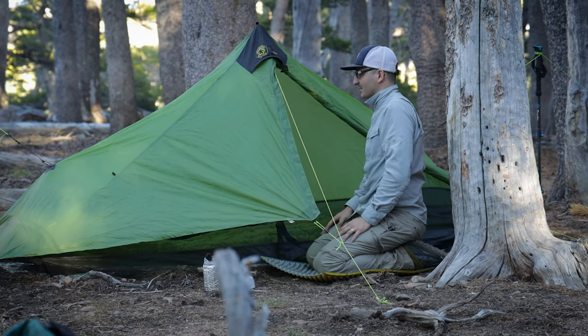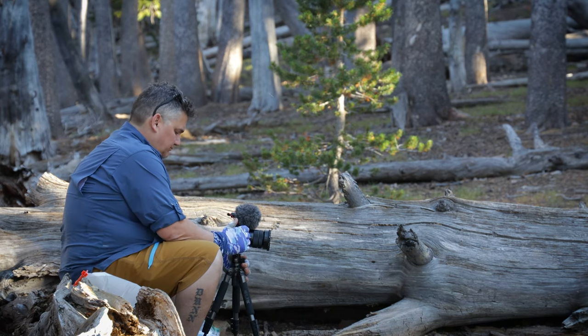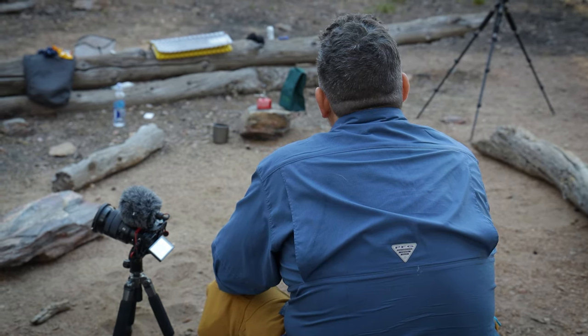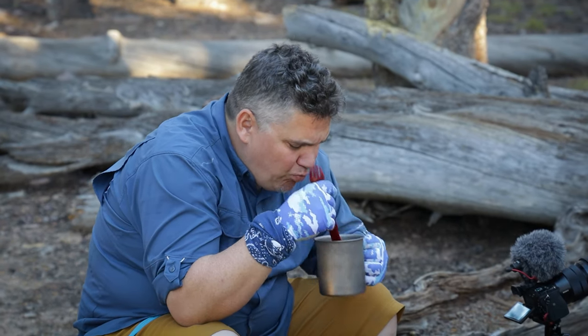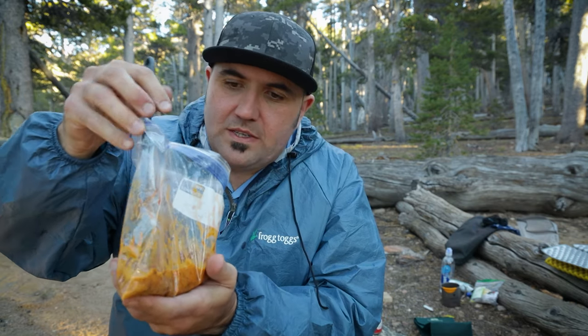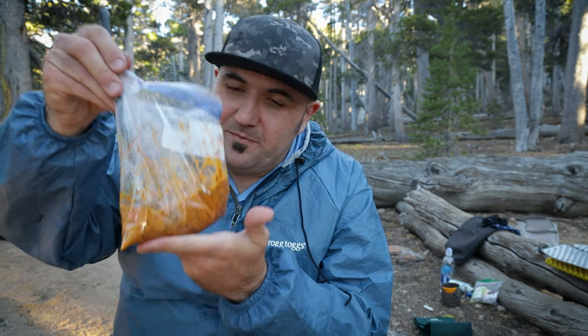Man, I let so many of those stinking bugs into my tent. Got to give props where props are due — Matt Dunn made this for me. It's a bean and cheese burrito, a dehydrated meal, but he actually made it himself. This is insanely good. Good stuff.